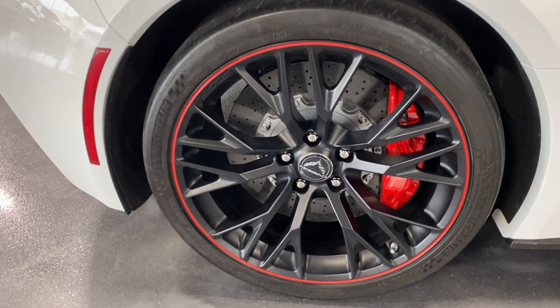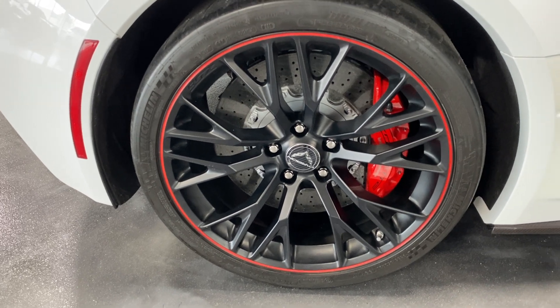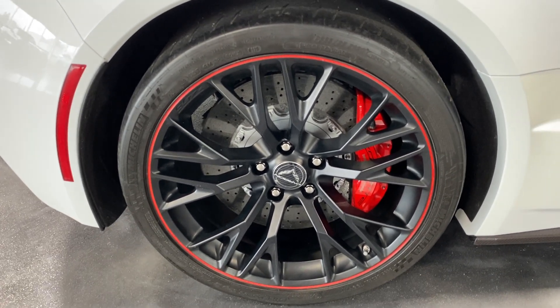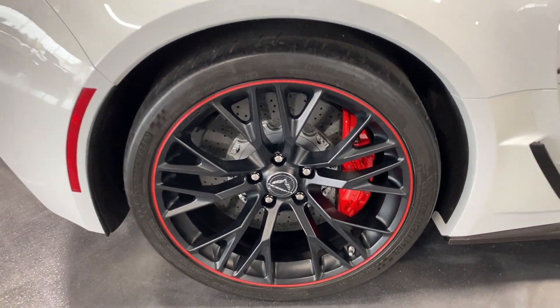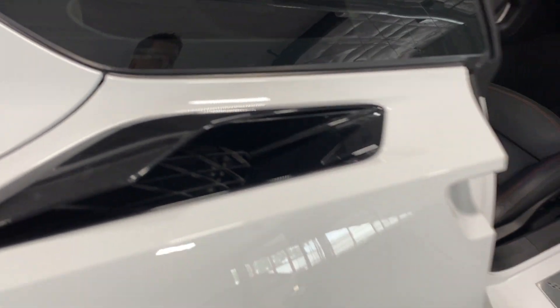Here's your rear wheel. These are the Redline wheels with Michelin Sport Cup 2 tires. We've got the carbon ceramic brakes and the nice big red Brembo calipers. Up top we have the carbon flash metallic vent cover, and down below we have exposed carbon fiber Z06 Z07 style skirts.